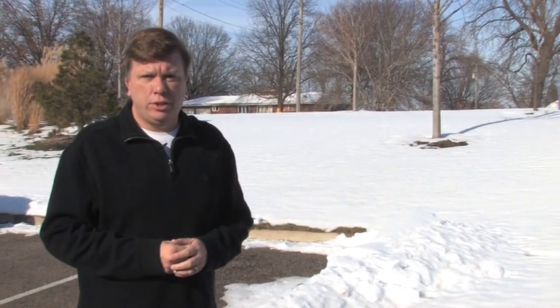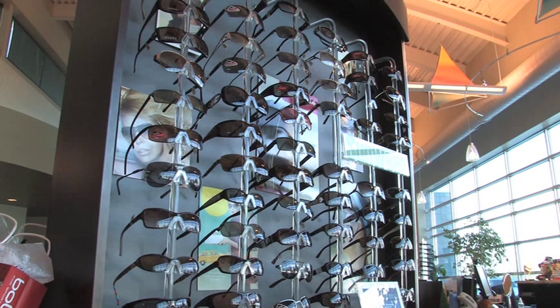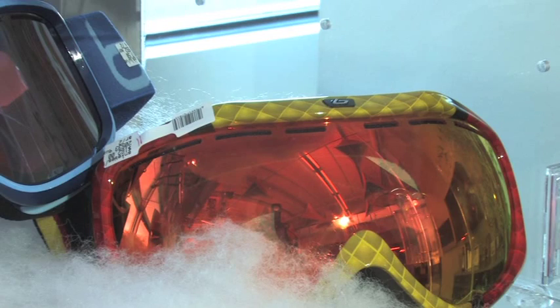Dr. Fries says the more exposure you have to the sun and the snow combined can lead to longer-lasting damage to your eyes. While a regular pair of sunglasses can help prevent snow blindness, for the extreme outdoor enthusiast, you may want to go one step farther.